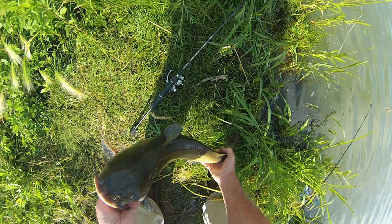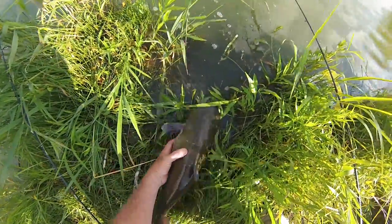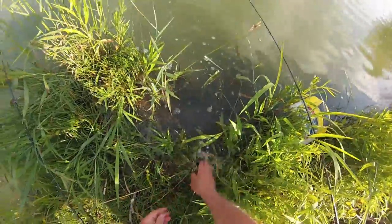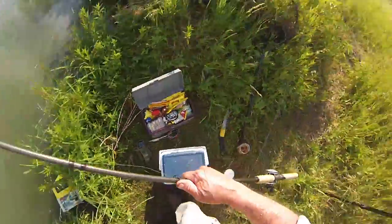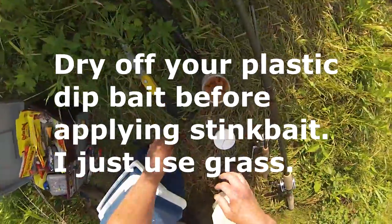That's a nice cat — nice catfish in anybody's book. We're gonna let him go, give him a little CPR. Oh, he doesn't need any CPR, he's gone! That was kind of fun.